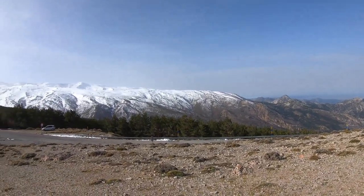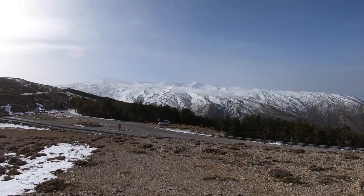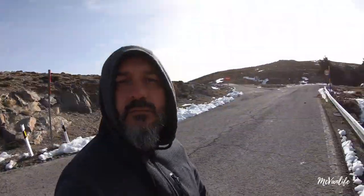So last night we slept in the car in the Sierra Nevada mountains, not far from the Pico de Valletta, which is about 11,000 feet. Oh look — snow.